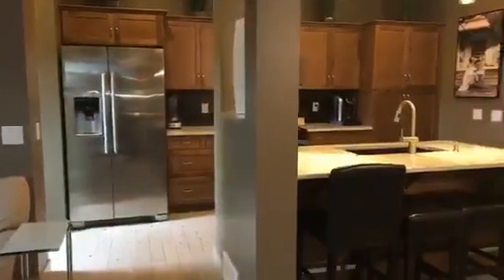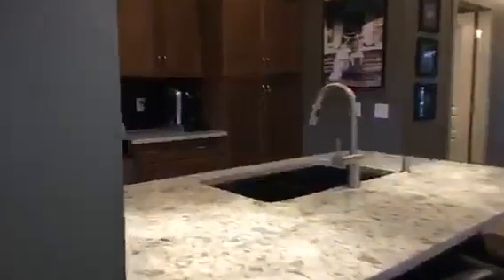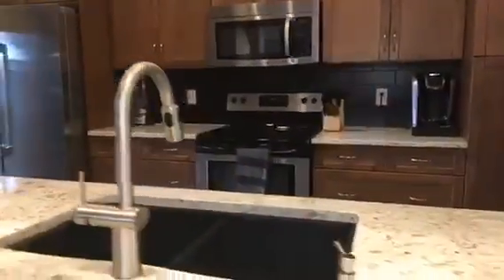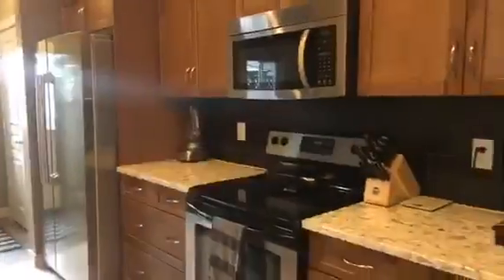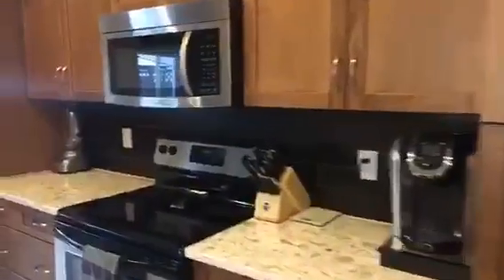Over here you can get an idea of the size of the kitchen. There's an eating bar with beautiful granite — they've updated everything.